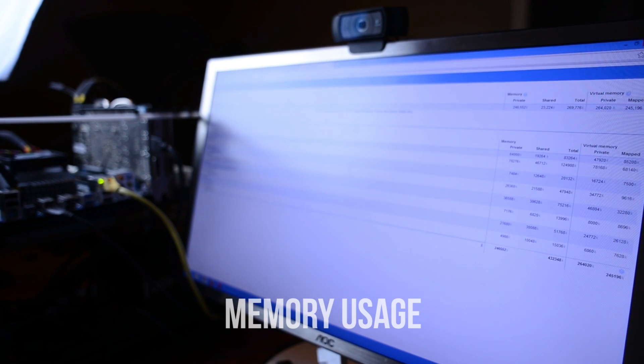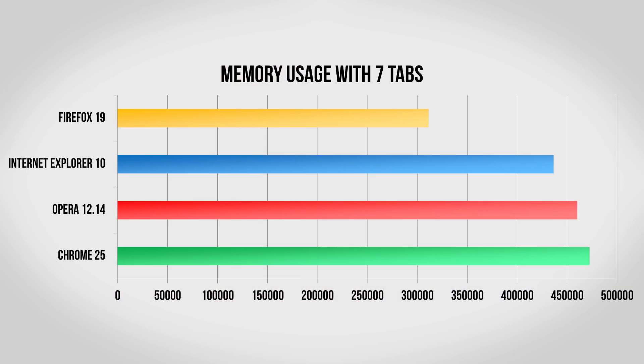Next up, I took a look at the memory usage of each of the browsers with seven tabs open. This is especially important if you have a slower computer, as generally the more lightweight the browser is, the better it will run. Firefox is the clear winner here, taking up much less memory than the other three. Internet Explorer did alright; however, both Opera and Chrome took up much more memory to do the exact same thing than the others.